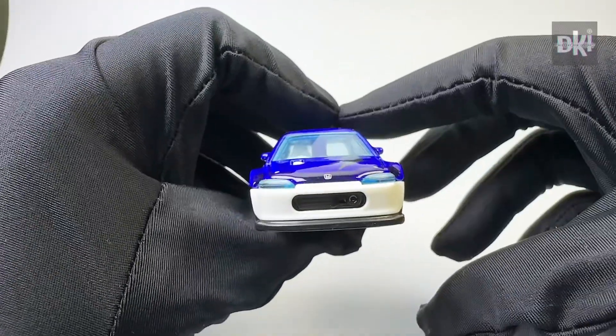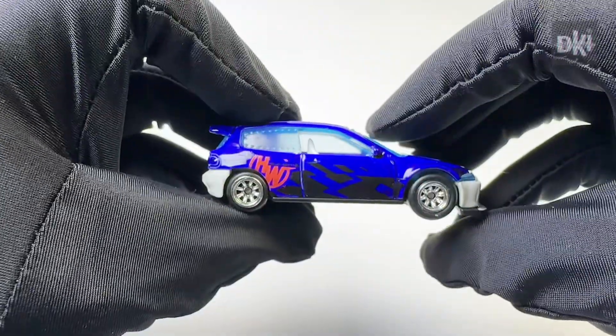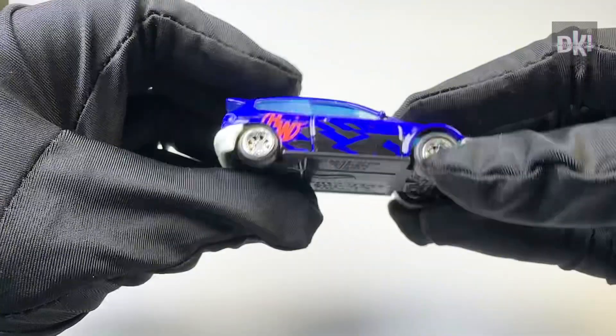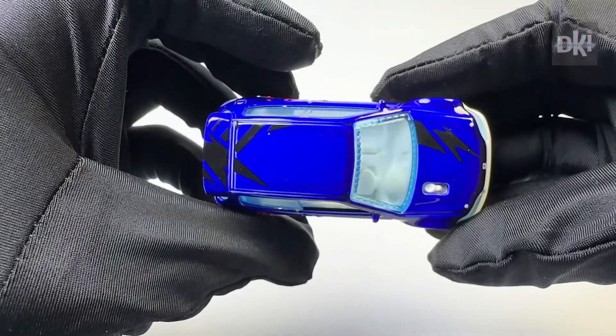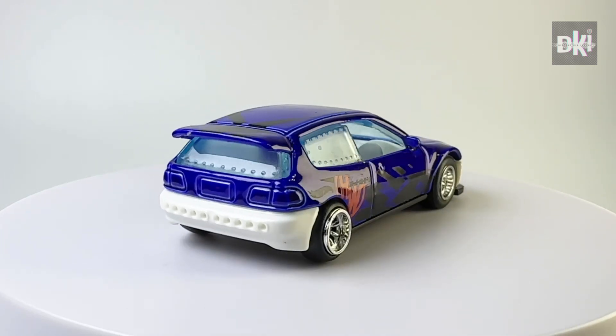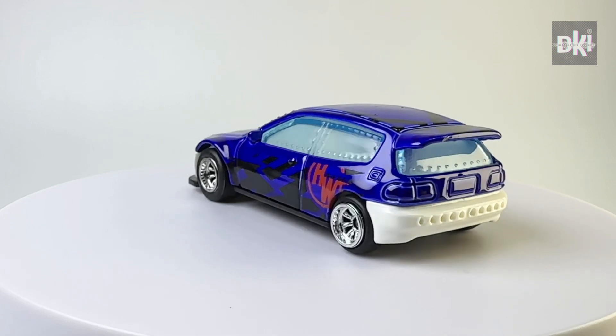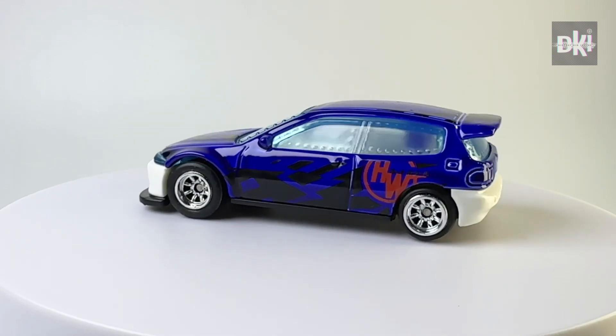Now, this is another factory custom. It has a deeper blue body color than the one I just recently showed you. In the naked eye, I think it even has a deep purple tint. Unlike the first blue factory custom, this particular one has MCT4 wheels at the front and mini versions at the back.